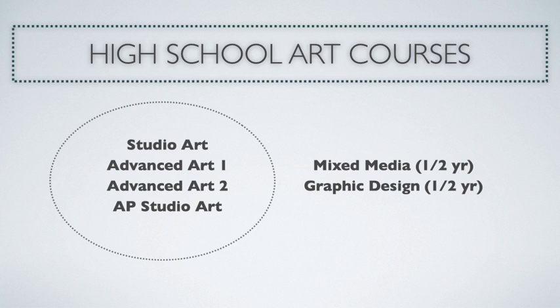I teach Studio Art, Advanced Art 1, Advanced Art 2, and AP Studio Art. We offer two other courses that are half-year credit courses.